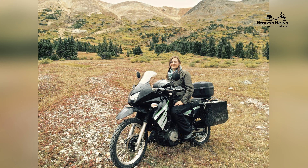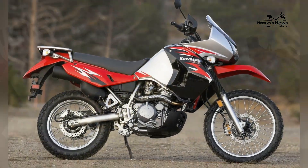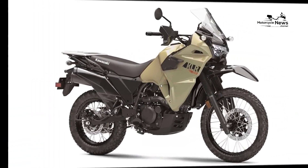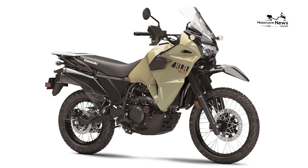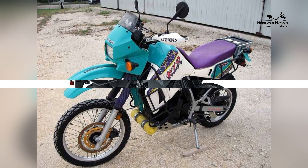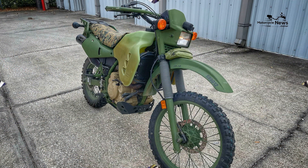Comfortable Ergonomics. Comfort is a significant factor for riders who may spend hours in the saddle. The KLR650 offers a comfortable and upright riding position, thanks to its well-padded seat and wide handlebars. The ergonomic design ensures that riders can embark on long rides without discomfort or fatigue. Whether you're navigating city streets or conquering off-road trails, the KLR650's comfort and ergonomics ensure an enjoyable riding experience.